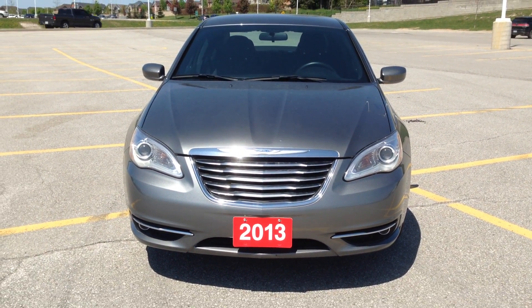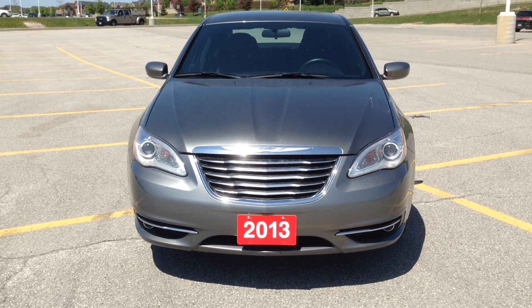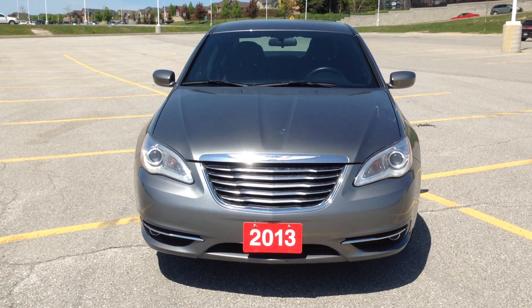Hey everybody, here we are once again in MacGyver Dodge Jeep Chrysler in Newmarket, Ontario at 17615 Yonge Street.